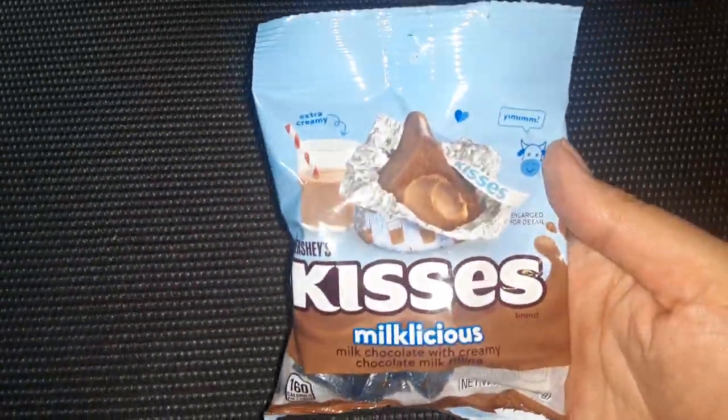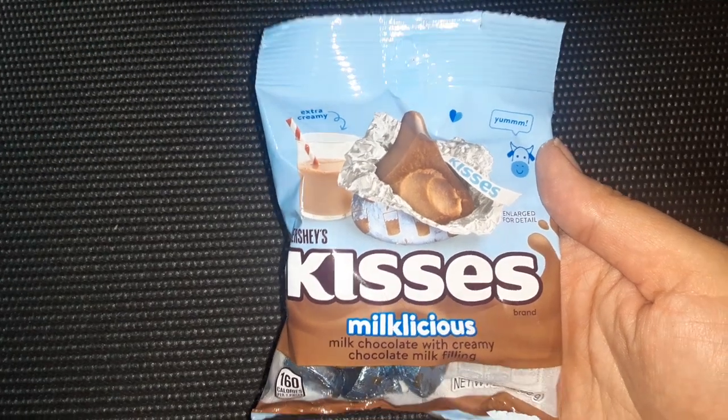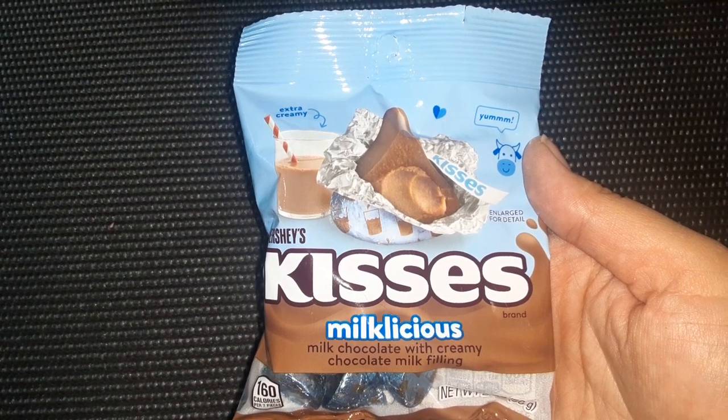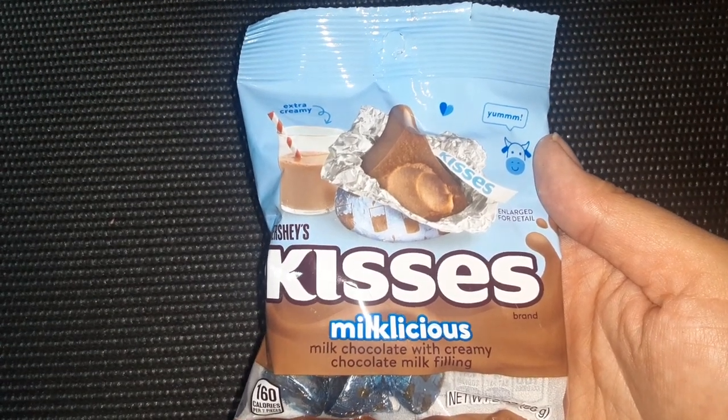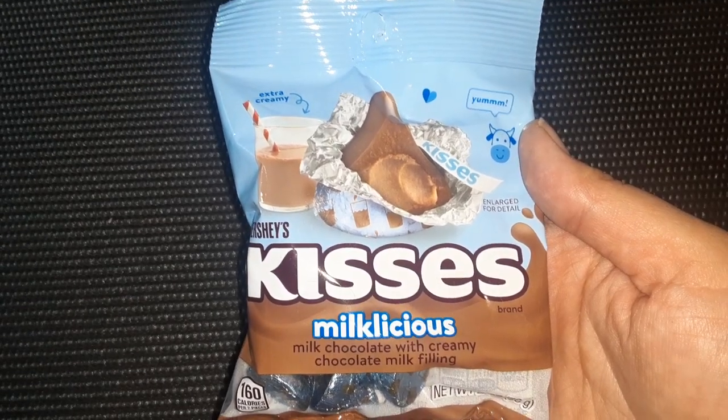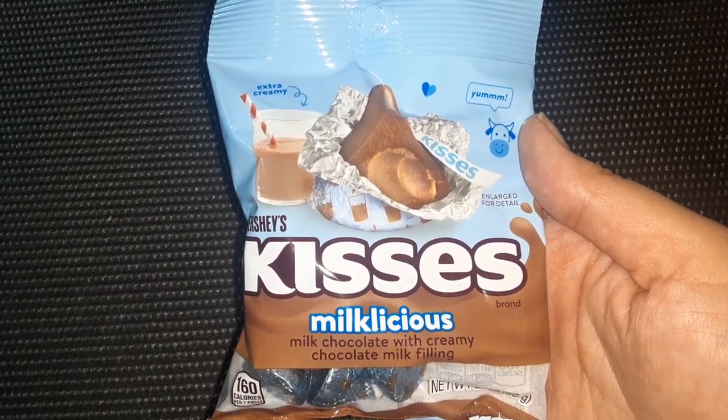I got some of these Milkalicious Hershey Kisses. My husband wanted to try these. They are regular Hershey Kisses — milk chocolate with a creamy chocolate milk filling. It kind of reminds me of truffles. I'm going to try those.